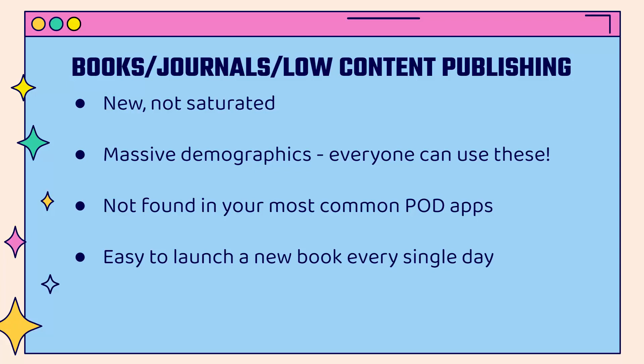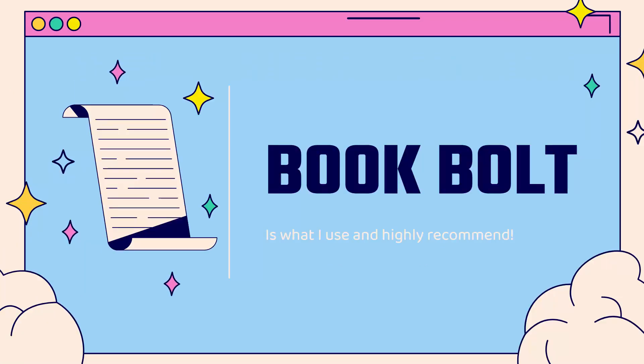These are just not found in your most common print-on-demand apps, and therefore not found in a lot of stores. It's similar to print-on-demand t-shirts in that you're going to need design assets, but it's very easy to launch a new book pretty much every single day. I'll be showing you Book Bolt — it's an incredibly powerful platform that allows you to use Amazon KDP.